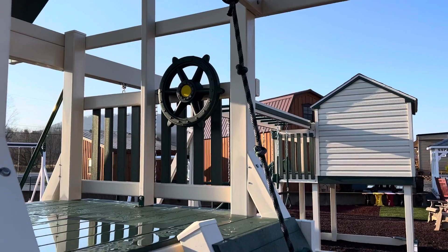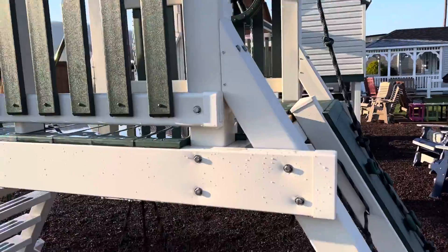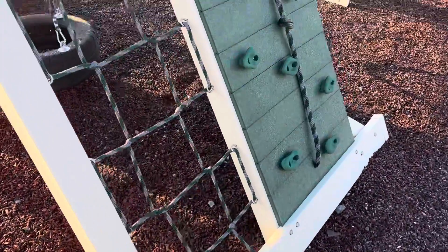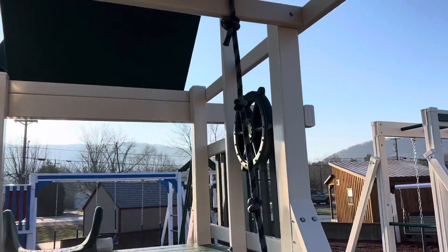So stop out Lakeview Sheds and check this swing set out. 15435 Dunnings Highway, East Freedom, PA. Or give me a call at 814-695-2323. Until next time, have a wonderful day.